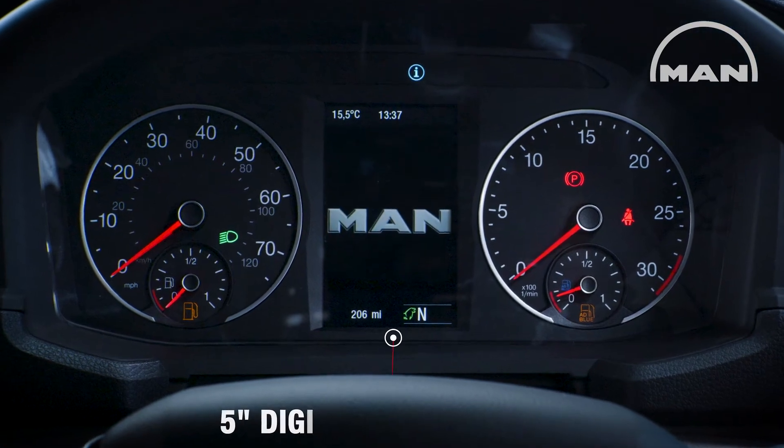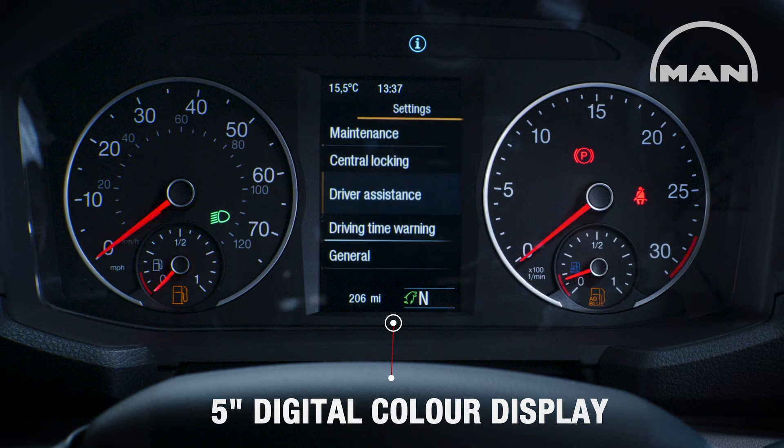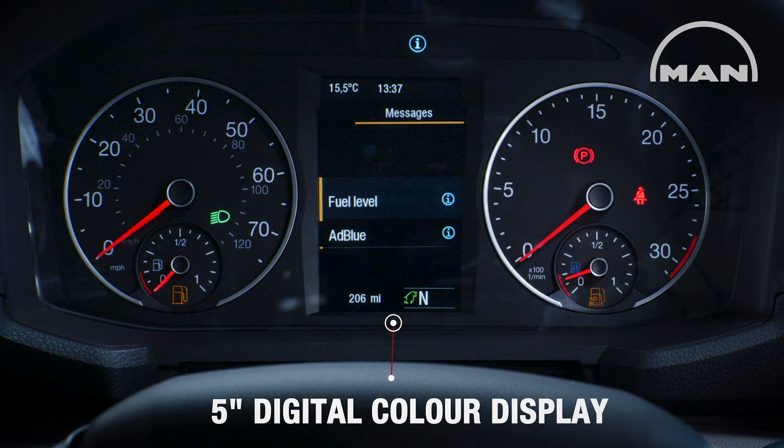The 5-inch digital color display shows drive mode, driver assistance functions, infotainment menus, navigation displays, messages and warnings.